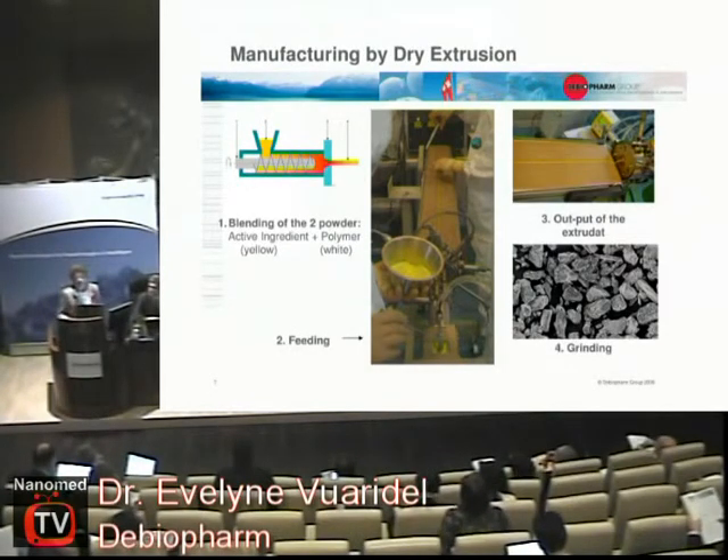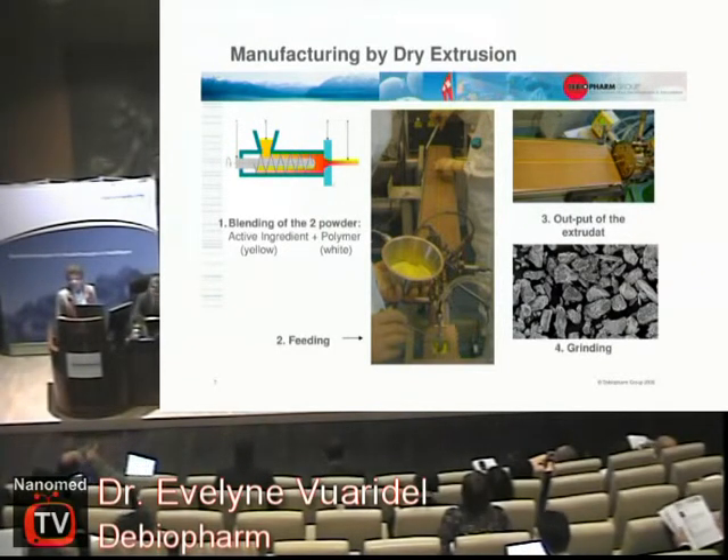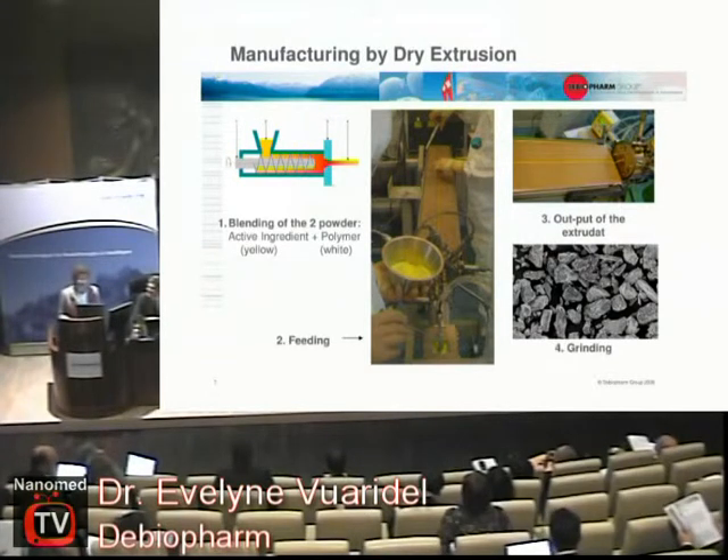We produce this product in Martigny, not far from here in Switzerland, and it's done by extrusion. You extrude the polymer and the peptide together — a screw presses the mixture through a hole and you get a spaghetti-like strand. Then you grind it and you have not nanoparticles but microparticles, which you inject into the muscle of the patient.